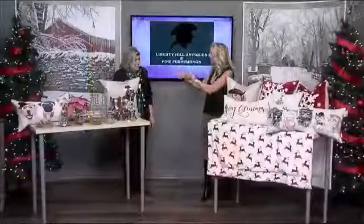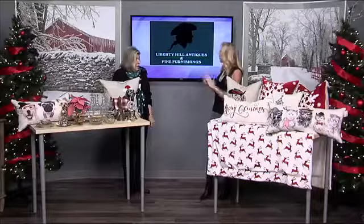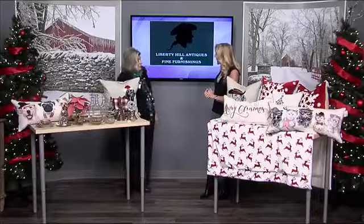Welcome back to Midday Kentucky everyone. If you are still rounding up Christmas gifts, pay attention. We have some ideas for you from our friend Betty Sue Walters from Liberty Hill Antiques and Fine Furnishings. Welcome to the show, Betty Sue. So glad to be here.